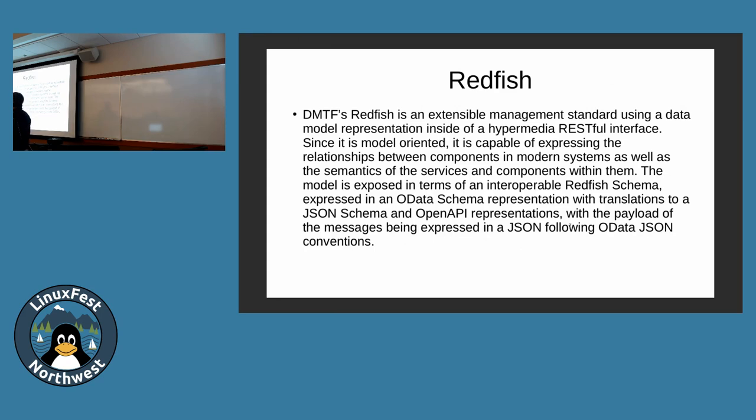If you have an old system using just IPMI, see if you can get an update that has Redfish. Most of the big vendors have Redfish implementations on top of their IPMI, ILO, iDRAC, and all that. Generally, newer stuff has more bug fixes.